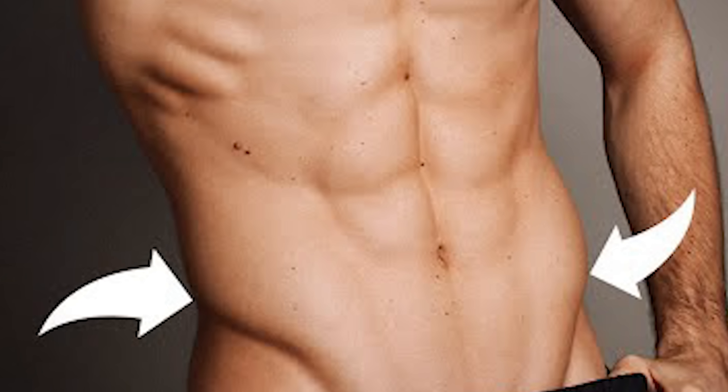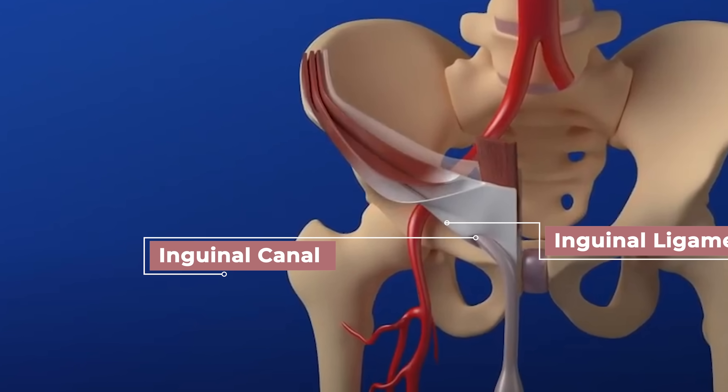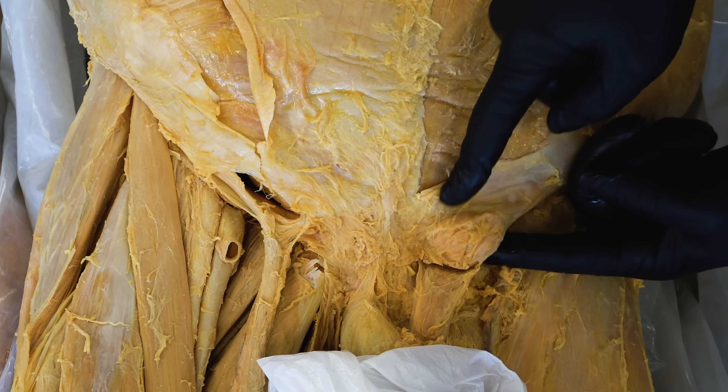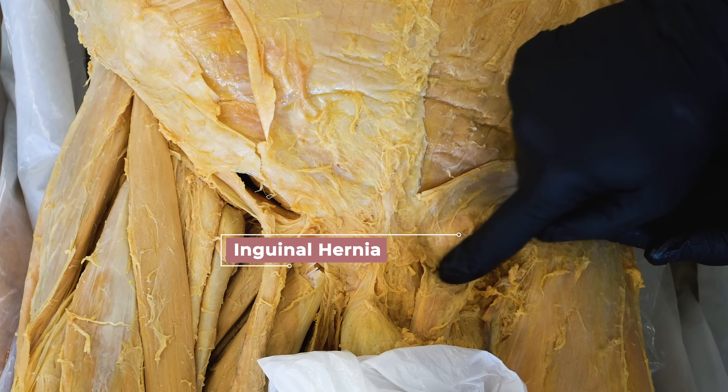Now, if you've ever seen someone with very defined lower abs, that line is created by the inguinal ligament, and the inguinal canal is just right above this ligament. But as the testes move through the canal, they pull arteries and veins with them because they need provisions for their journey to the outside world, and they also drag muscle fibers with them so they can move and react to things like temperature changes. But what this does is that it creates a potential weak spot in males when it comes to developing hernias — specifically inguinal hernias. And here on this particular cadaver on the left side, you can see this circular bulge that I'm pinching with my fingers, and this is an inguinal hernia.